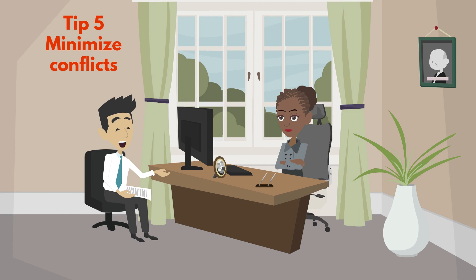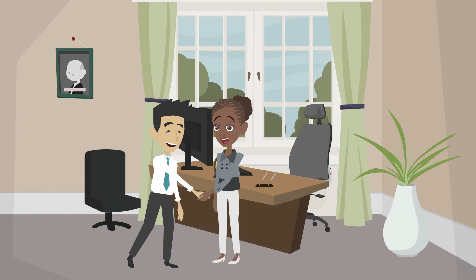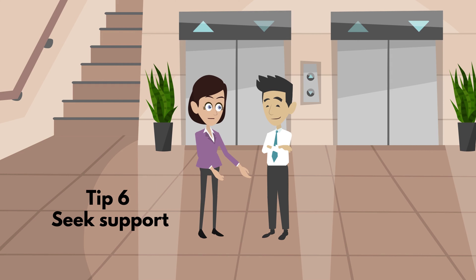Tip 5: Minimize conflicts. If possible, try to find a golden mean. Tip 6: Seek support and learn to speak out about critical issues.